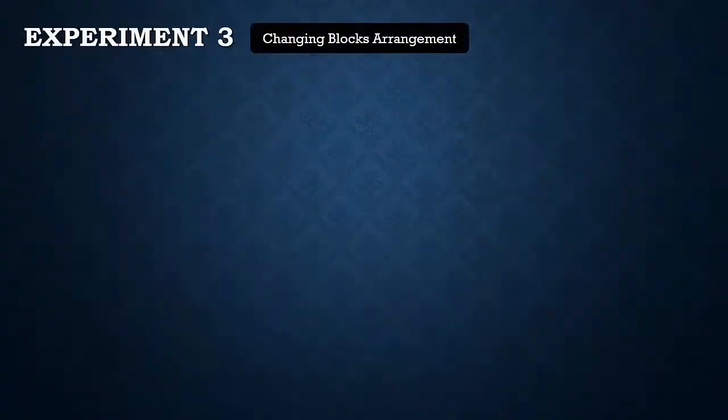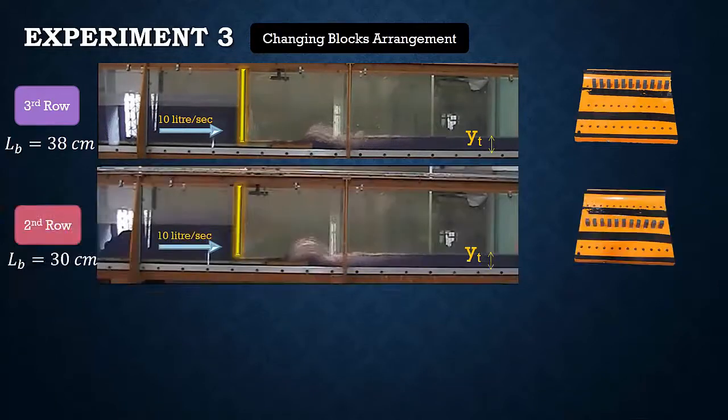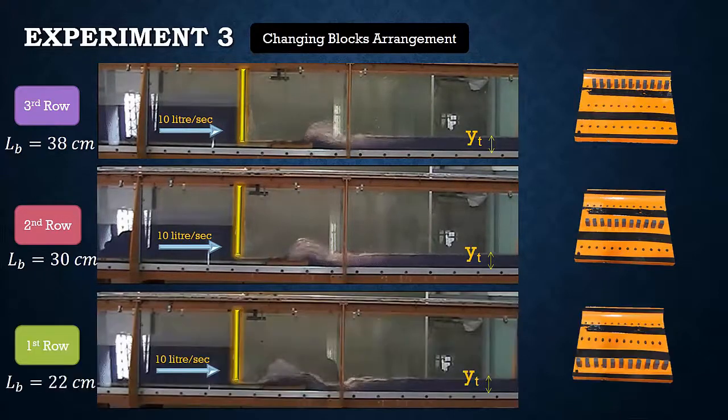For experiment number 3, with the same gate opening and constant tailwater depth, the location of the baffle block arrangement was changed. First, the baffle blocks were arranged in the third row only, and the blocks forced the jump formation at the third row location. Then, the blocks were rearranged to the second row only, and again the jump formed at the second row location. Finally, the blocks were placed in the first row only, and the jump formed at the first row location. The hydraulic jump becomes stronger as the distance between the gate and blocks decreases, since the Froude number is higher closer to the gate.